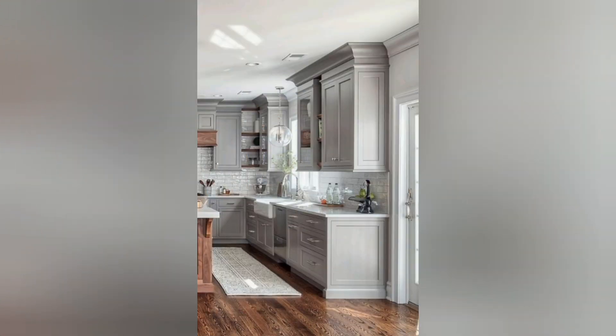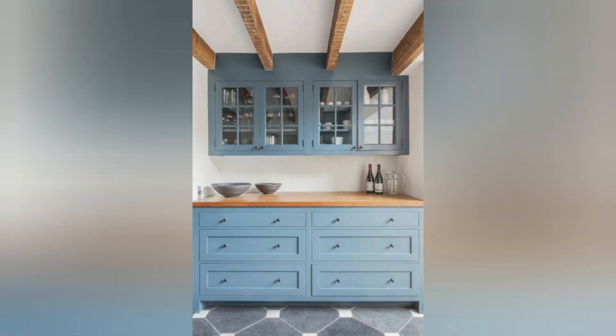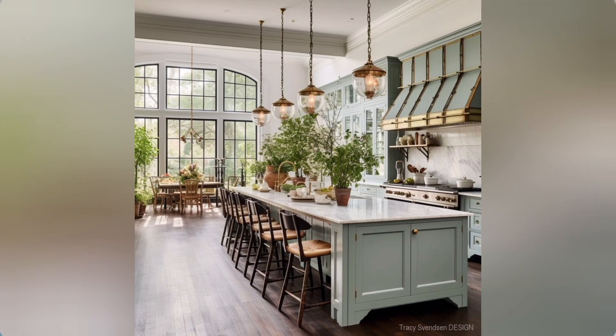New appliances: invest in energy-efficient appliances with modern features, such as smart refrigerators and convection ovens. Farmhouse sink: a large, deep farmhouse sink adds a touch of elegance and practicality to your kitchen.